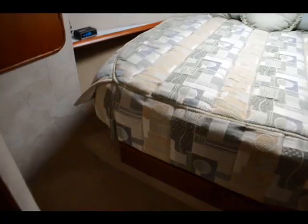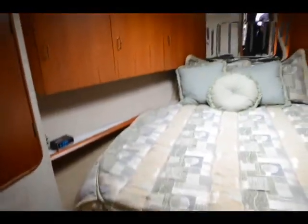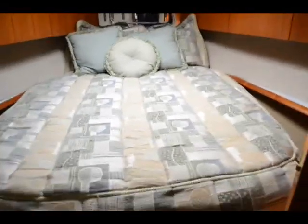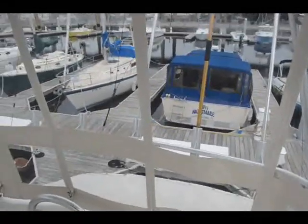There's a third stateroom with over-under bunks on the starboard side. Overall the boat shows well — the interior is very nicely decorated and in very good condition. Definitely a boat to be considered by any Ocean Yacht buyer.